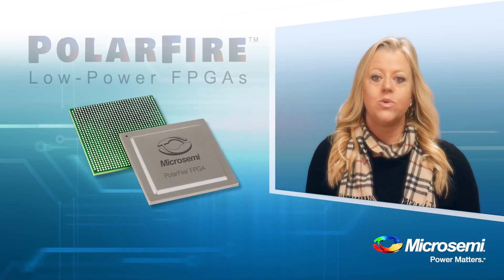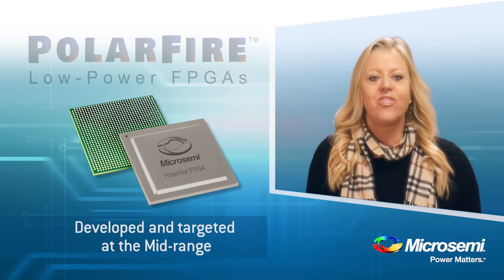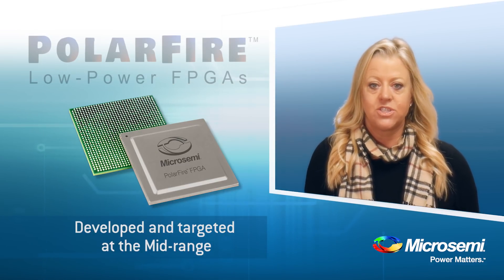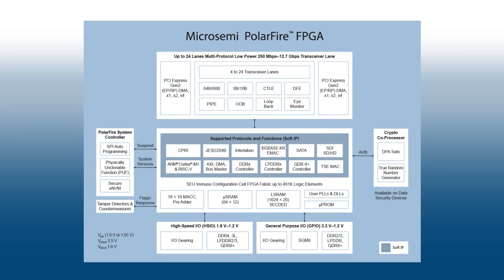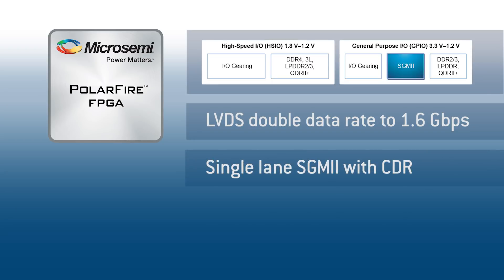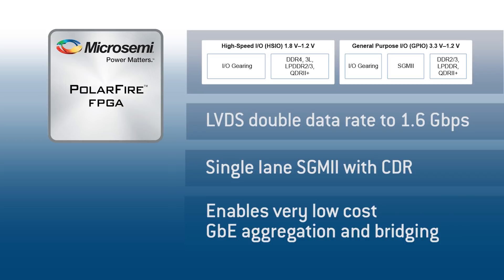PolarFire FPGA fabric was developed and targeted at the mid-range. There are also two application-specific features that deliver further power reduction. First, the 1.6 gigabit differential IOs, which all have a CDR to support SGMII. This allows general-purpose IOs to support Gigabit Ethernet and not require a transceiver. These differential GPIOs consume less power than the transceiver IOs. If your design uses Gigabit Ethernet links, PolarFire will be your lowest power solution.